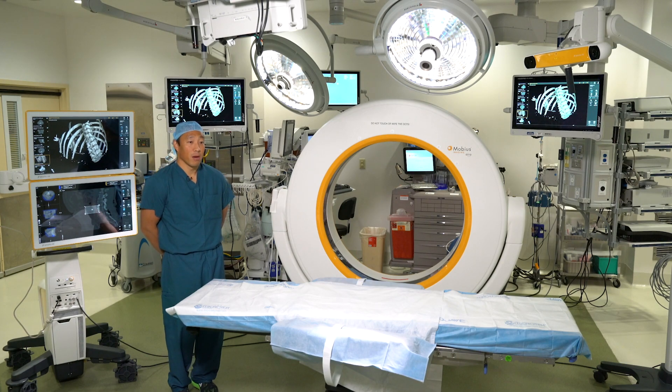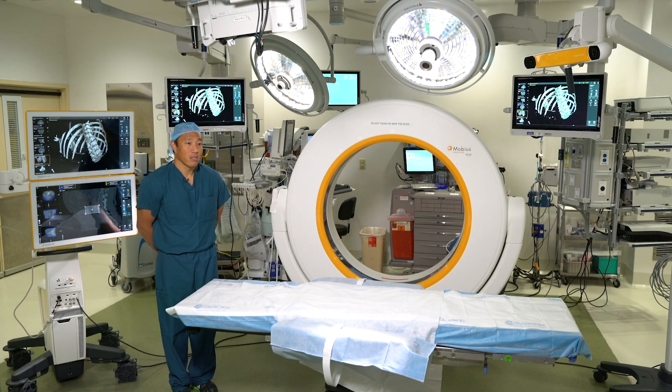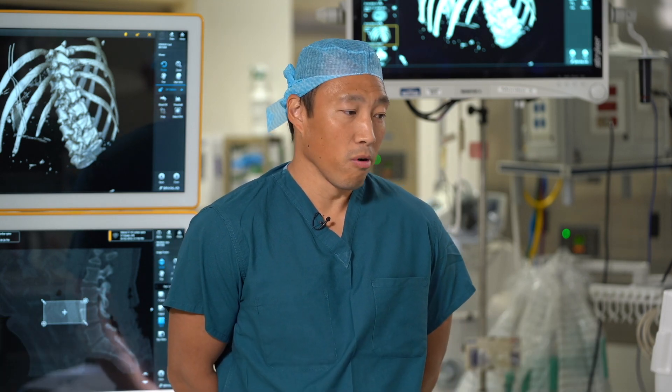Here at the University of Maryland Baltimore Washington Medical Center, we have the latest intraoperative CT scanner. We can use this to perform spinal navigation and to perform intraoperative spinal scans to improve our accuracy.